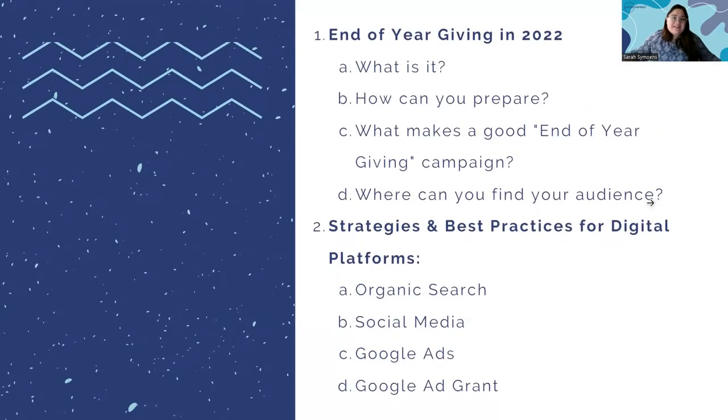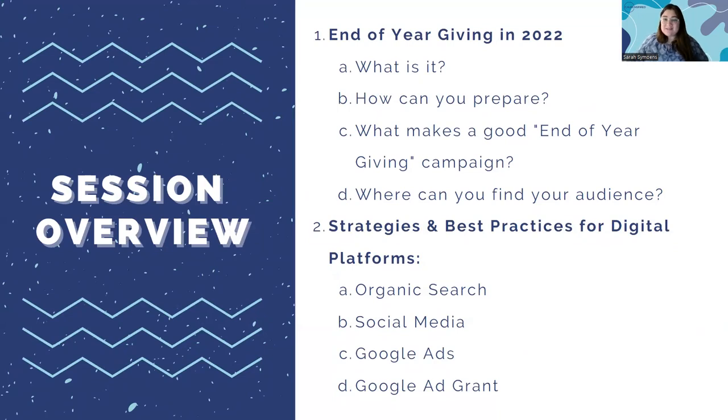Let's go over our session overview. There will be two sections to this presentation. The first is an end-of-year giving review — discussing what it is, how you can prepare, and what makes a good campaign. Then I'll help you uncover tools to find your audience, so you can focus your paid and organic strategies for your 2022 end-of-year giving. The second half will break down strategies and best practices for those four channels.